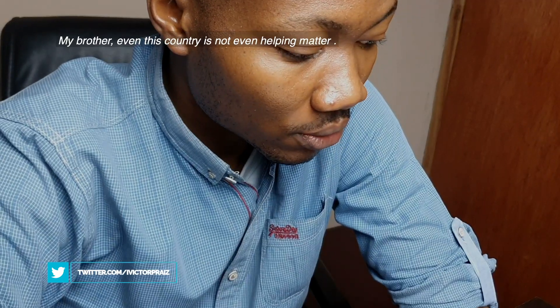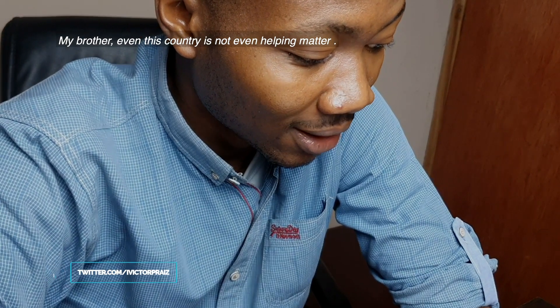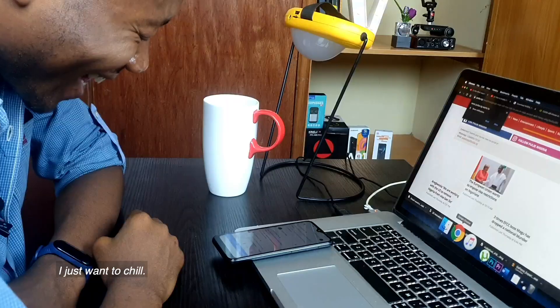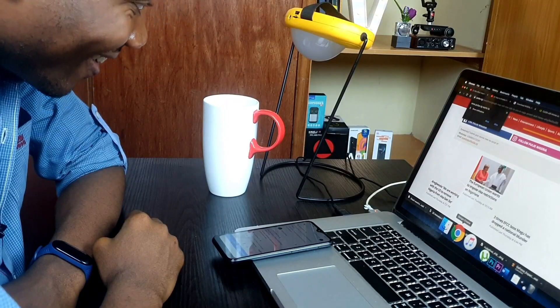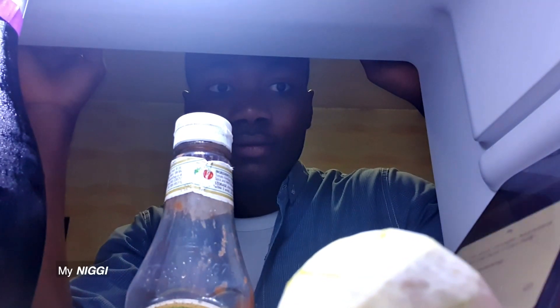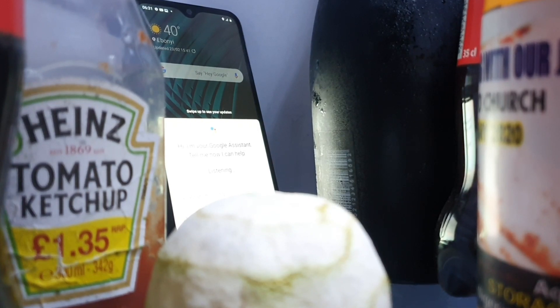That's really hot too. Even this country is not even helping matters. I just want to chill. Hey Gugu. What's the weather?